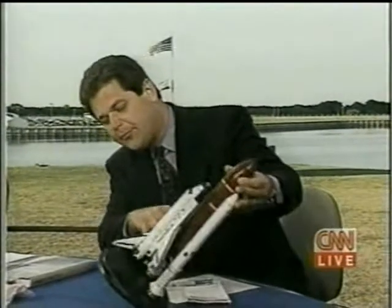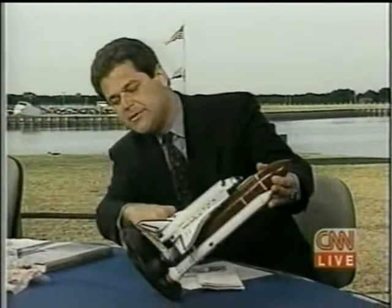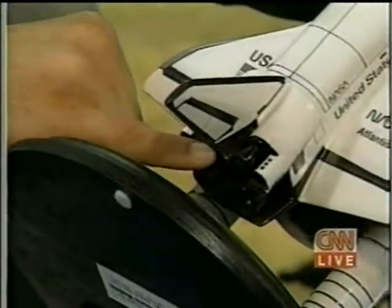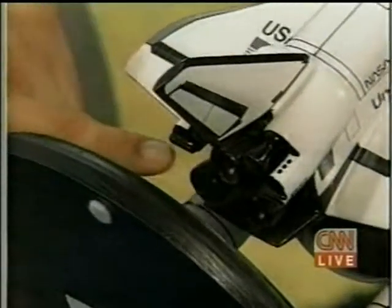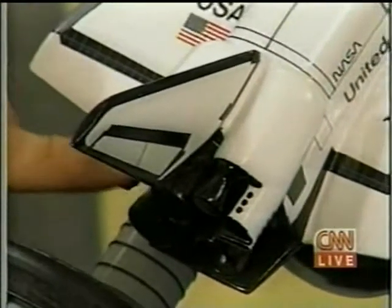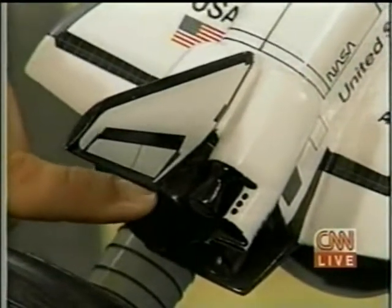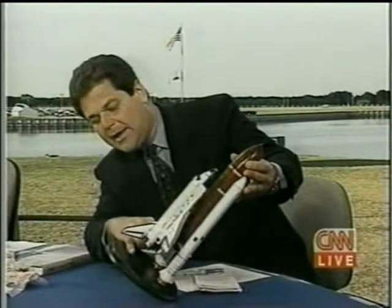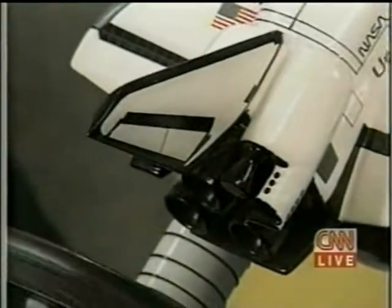So let me show you on the model here real quick one more time where we're talking about. You can probably see we've got the three main engines down underneath here. It's this top engine — this is the bell of that top engine. And the door apparently comes off from this panel, as they call it, from up underneath the wing and then strikes the bell as it falls away back to the base of the launch pad.